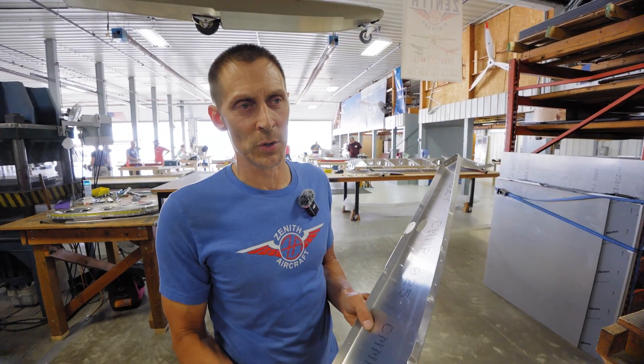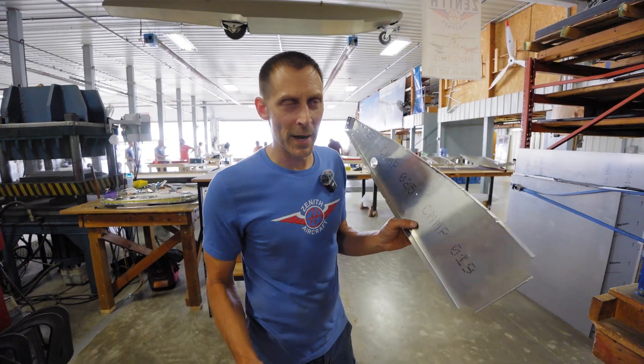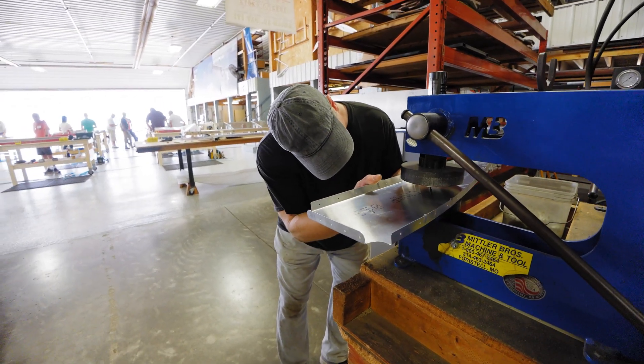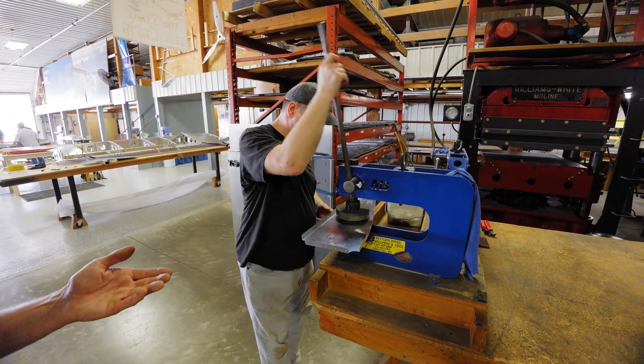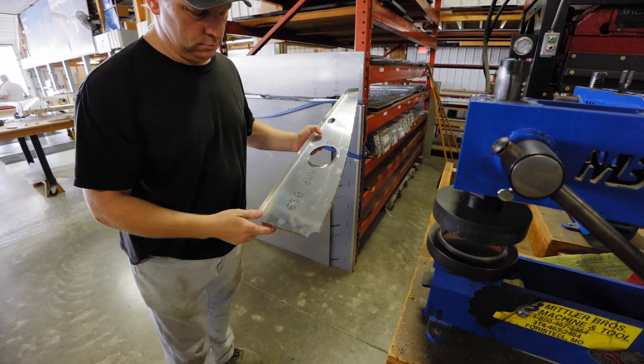We believe in using the right tool for the job. Let me show you how we do our lightning holes. He's going to put a spring-loaded pin into the pre-drilled hole for the flange, and in one shot he's going to cut that hole and flange it. And there you go.